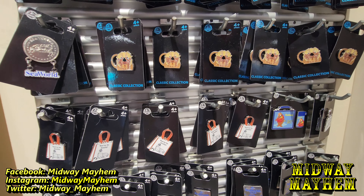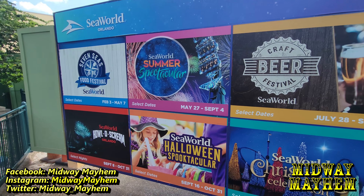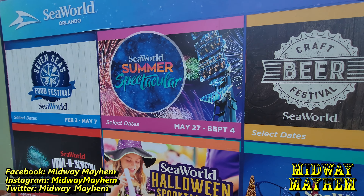Unless I'm mistaken, I don't think I've seen these pins before. There's one that says 'You're So Sealy' and then 'I'm a Shark, do do do do.' So yeah, they got those new pins.